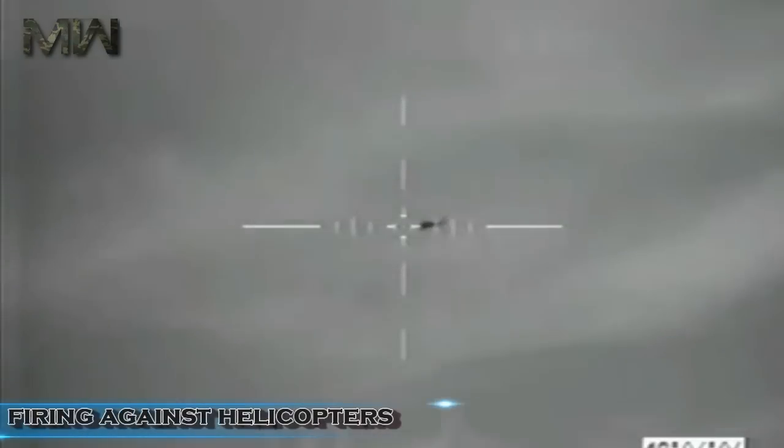The loader semi-automatically selects the ammunition type. This main battle tank is equipped with a new fire control system that includes some very advanced features, one of them being a high hit probability when firing against helicopters using conventional munitions.